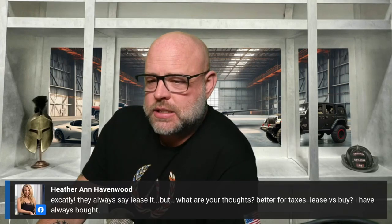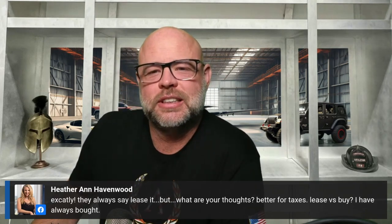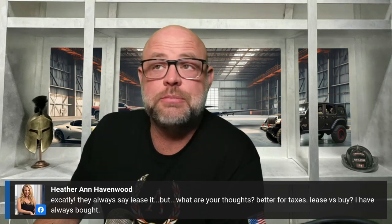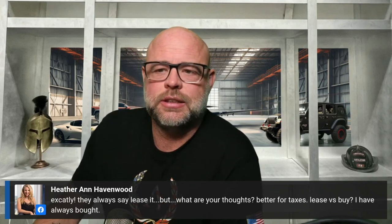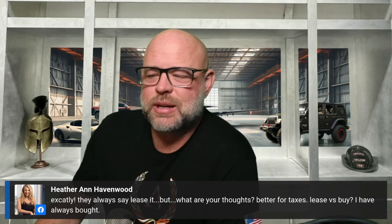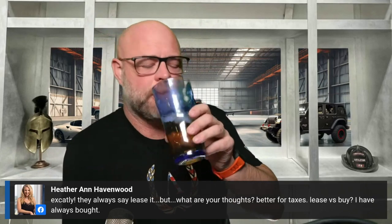Dealerships and salespeople love for you to lease — why? They make more money. Banks tell you not to go over 30 percent on your credit cards; I tell you five percent. The difference is I was certified and trained by FICO; they make money off interest. Car salesmen will tell you to always lease because it's about the payment — but leasing your car is the most expensive way you'll ever buy a car.